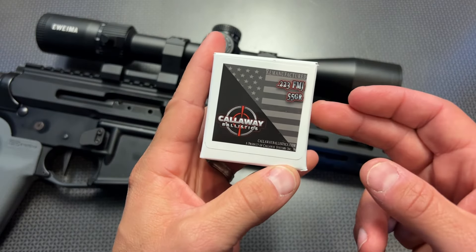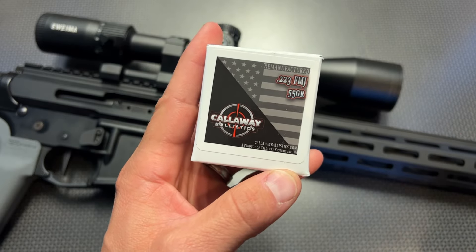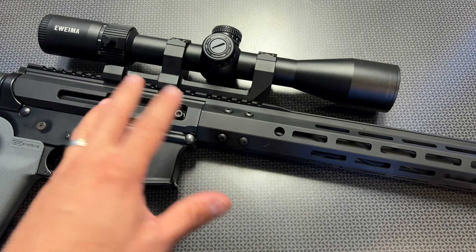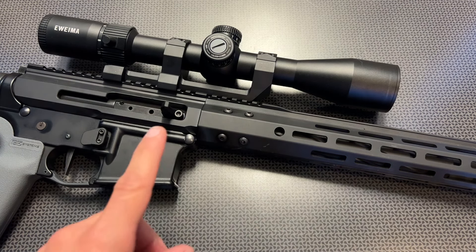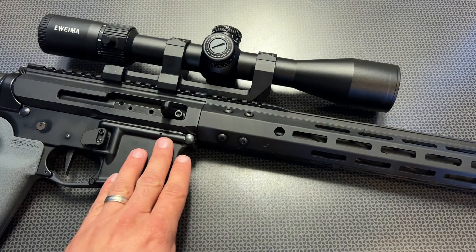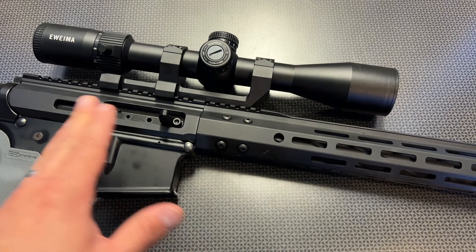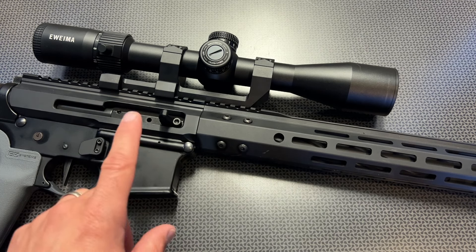Before we get too far into it, I do want to give a huge shout-out to Callaway Ballistics for sponsoring the ammo to help make this video. These guys are a huge supporter of the channel, and I've been running a lot of their ammo through Bear Creek Arsenal uppers. I've got the code 704Tactical to get you 5% off any non-sale items — they've changed the code to be valid on any non-sale item, so definitely take advantage of that.